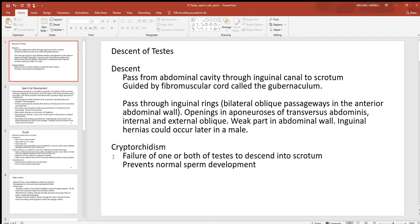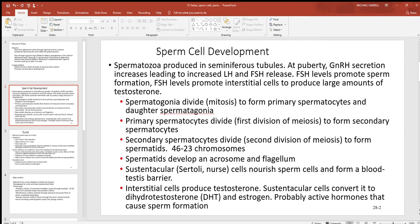Cryptorchidism is the failure of one or both testes to descend out of the abdominal cavity and into the scrotum. If they don't leave the abdominal cavity, sperm cells will be too warm and will never develop properly.